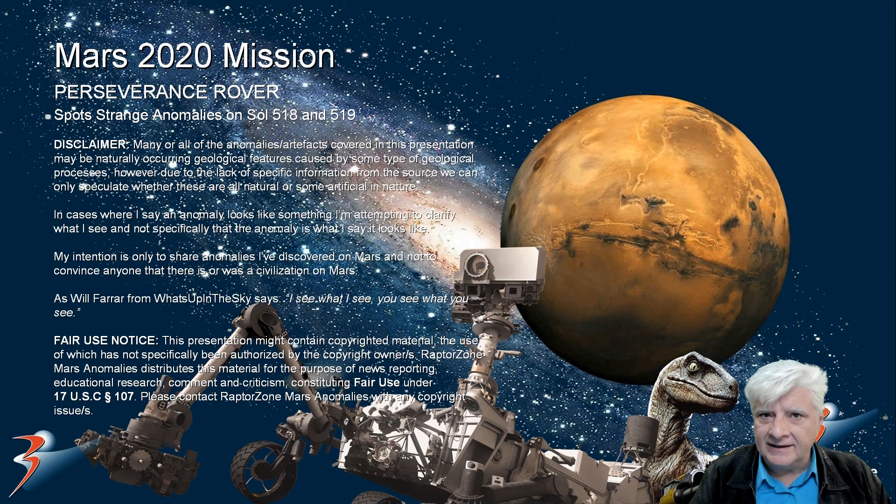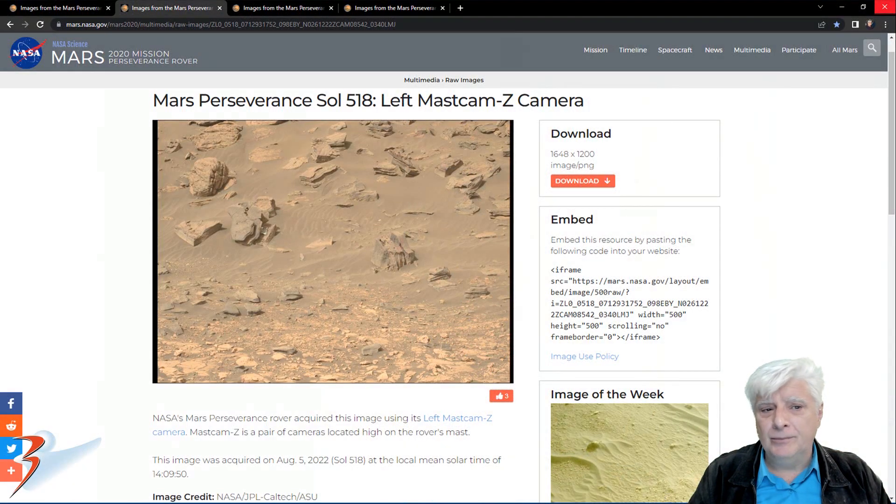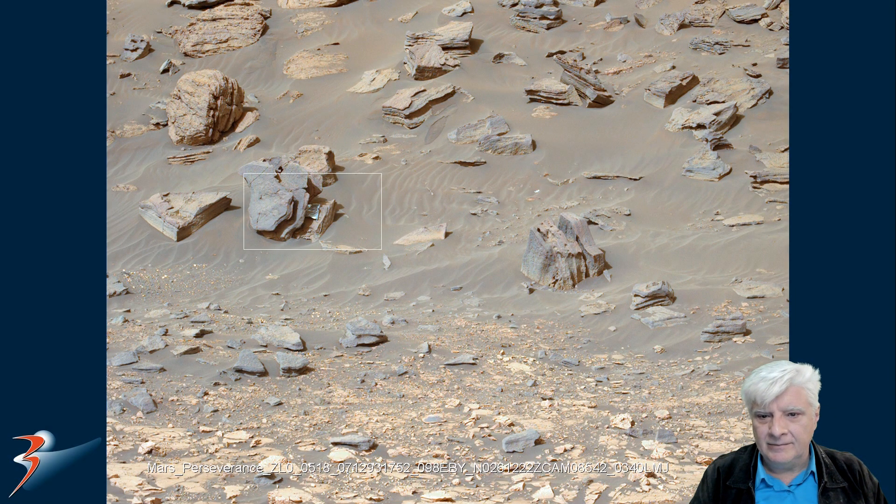We're looking at two new photographs taken by Perseverance Rover. These were snapped on Sol 518 and 519 respectively. Let's have a look at the anomalies spotted in these two photographs. The left Mastcam Z camera photographed this on Sol 518 on the 5th of August 2022. So let's zoom in on that item located between the boulders on the left.